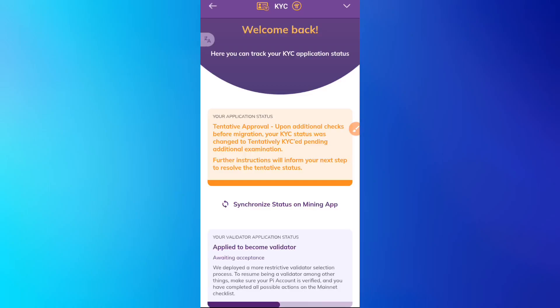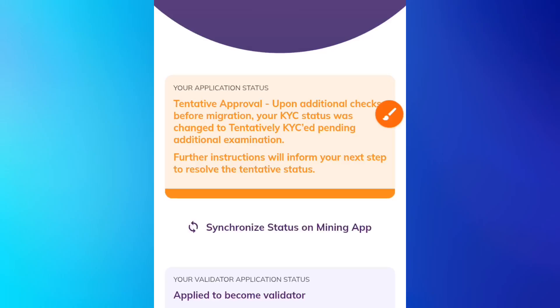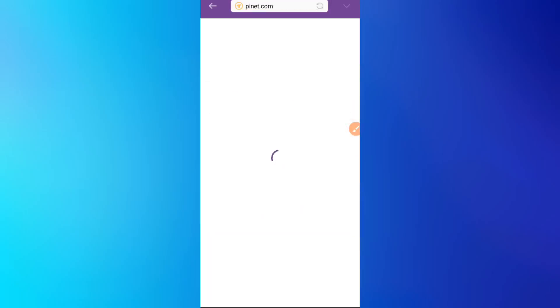Normally this occurs because you were asked to do the liveness test again, and if there are some irregularities, it automatically switches to 'Tentative.' What you need to do now is click on 'Synchronize Status on Mining App.' This will help solidify the KYC process. You'll see 'Status sent,' meaning the status has been successfully submitted. With this, you have a higher chance of passing your KYC.